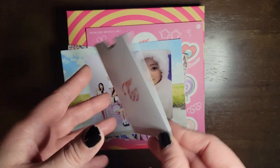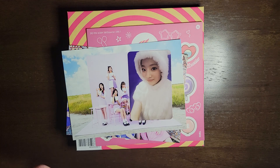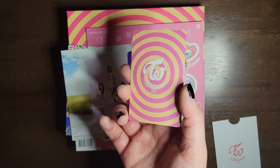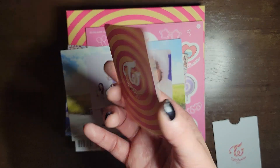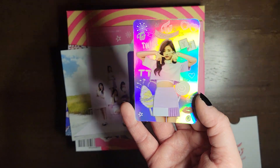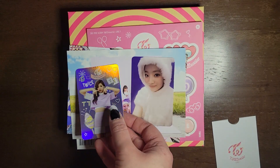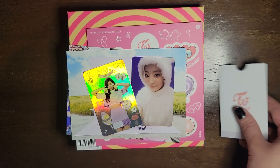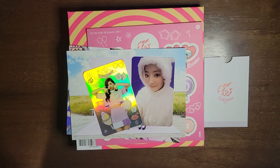And so this is the holo PC — I think that's what they're called — the holographic PCs. I might have just accidentally shown who it was. I love it. Those are so cool, it's such a pretty card. Alright, that is all. Thank you for watching, bye bye bye!